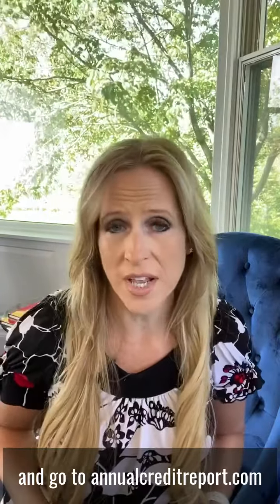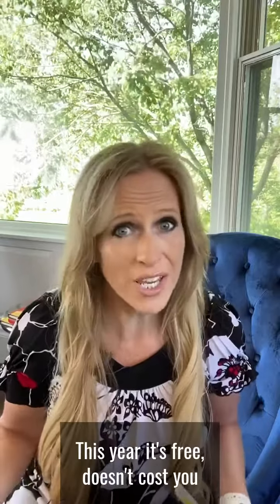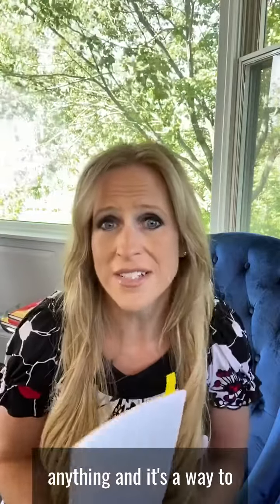Make sure that you're not a victim of identity theft. Go to annualcreditreport.com to get a copy of your credit report at least a couple of times a year. It's free, doesn't cost you anything, and it's a way to stay on top of your money.